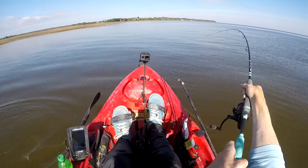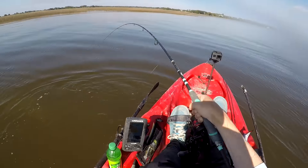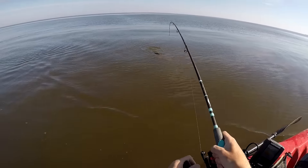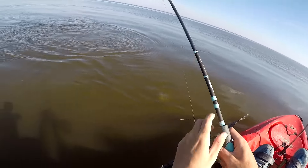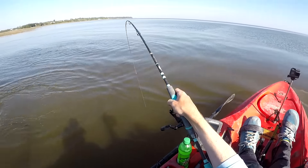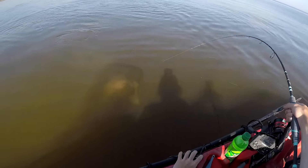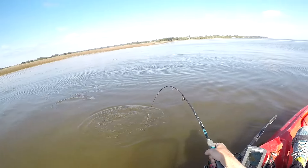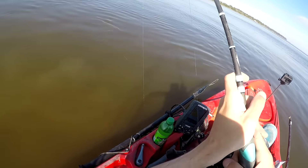It's not giving up yet. This is a nice fish — look at it. Yeah, they put up way more of a fight now that the temperature is heating up. That's really good to see.